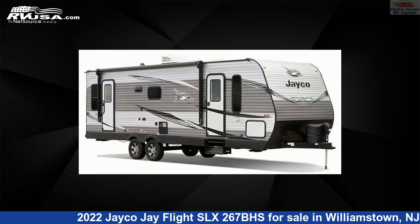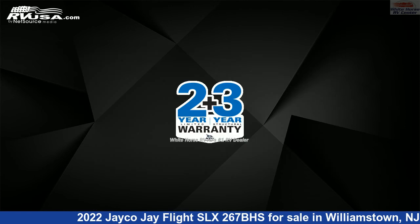This new Jayco is 30 feet 4 inches in length and features one slide-out, a truffle interior, sleeps 10, slide-out, air conditioning, and 38 gallons fresh water capacity.